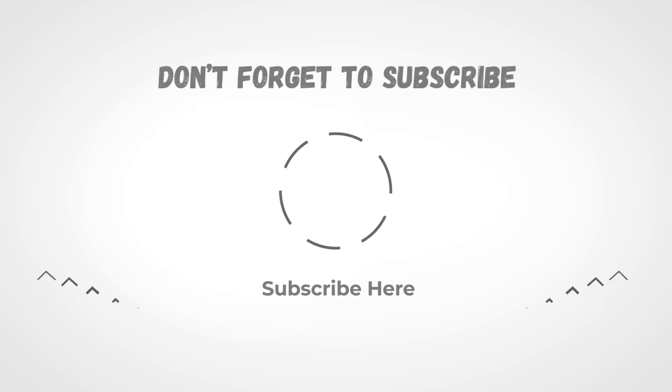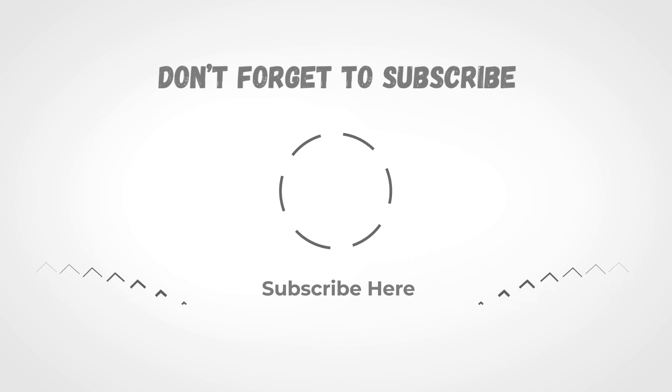If you liked the video and it helped you out in any way, please give the video a like and hit that subscribe button. The links to all products we have talked about are in the description below. Hope to see you guys in the next video. Till next time, I'll see you guys later.